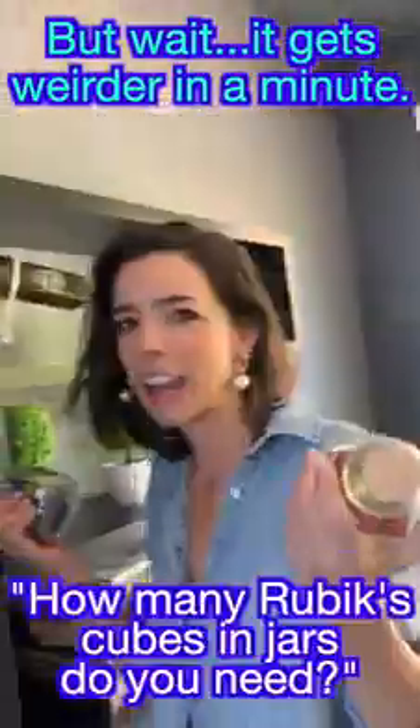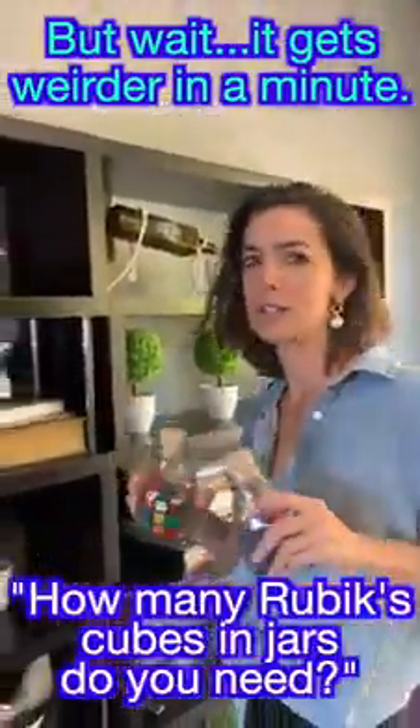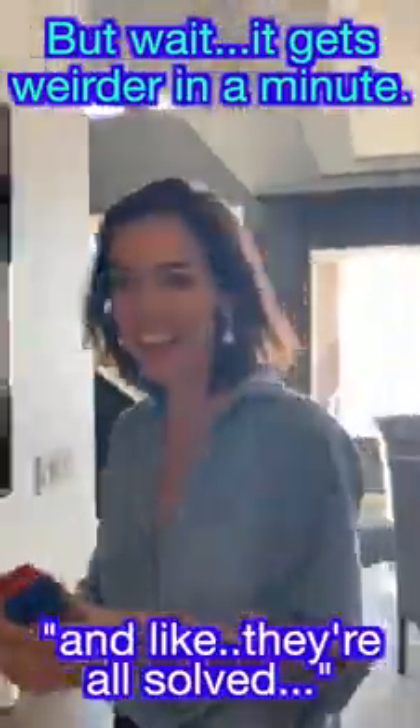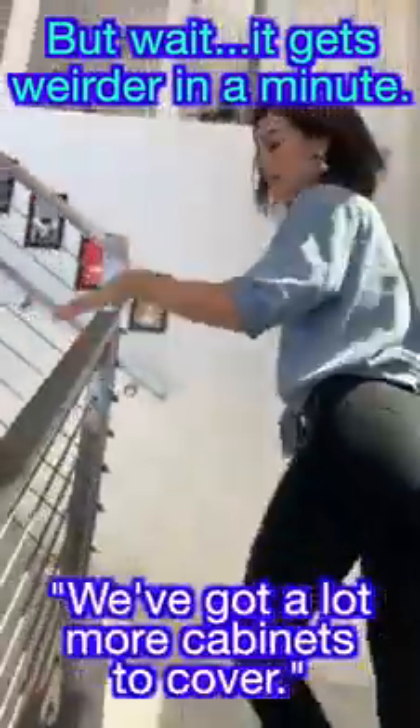Another Rubik's cube in a jar — and another one! How many Rubik's cubes in jars do you need? And they're all solved. We've got a lot more cabinets to cover.